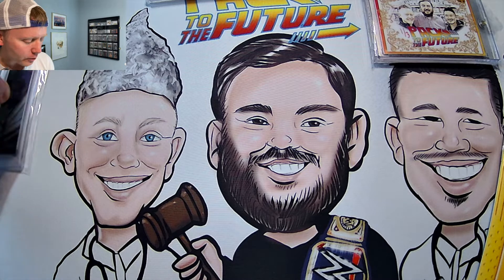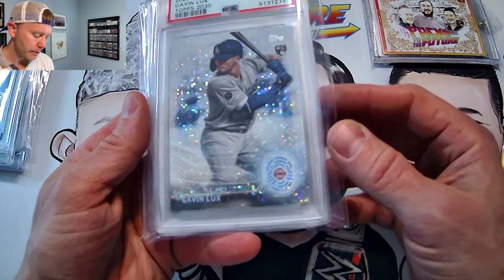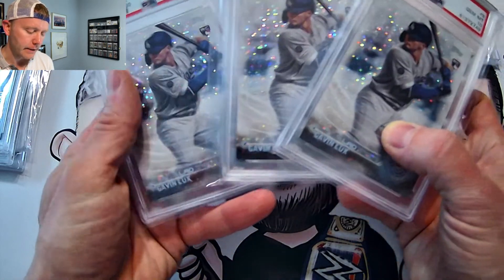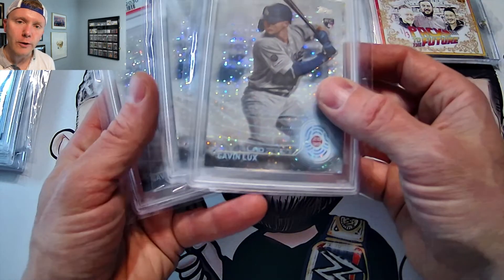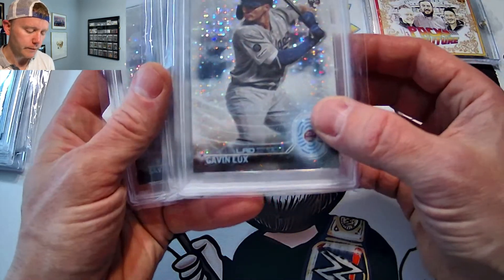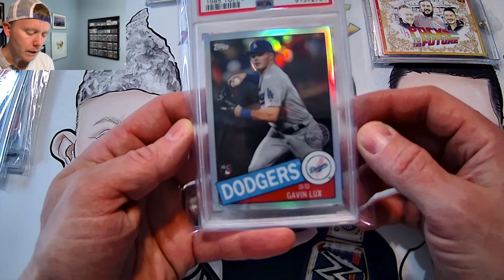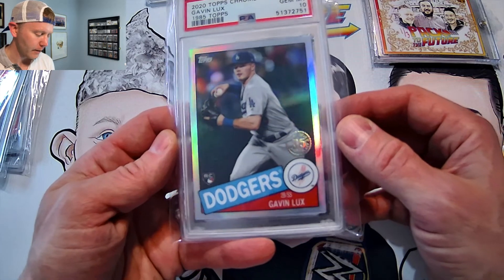Some of the nicer cards in this — I am a Dodgers fan. These cards, 2020 Topps, just like the Bichette, we have three Gavin Lux Gem Mint 10s. These are nice, pack-pulled, easy enough. These slabs cost $10 to $12 a piece and these cards sell for $40 to $50. So we'll hang on to Mr. Lux and see how he does this year. This card will be a personal collection for me for sure. 1985 Topps — good-looking chrome card there of Gavin Lux.